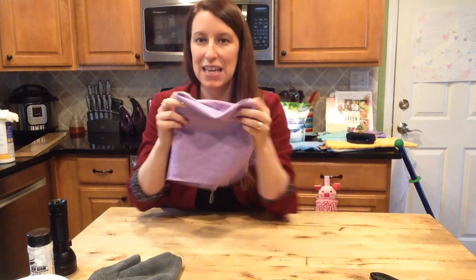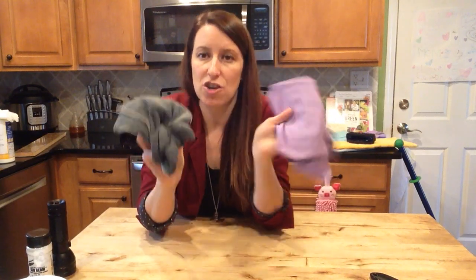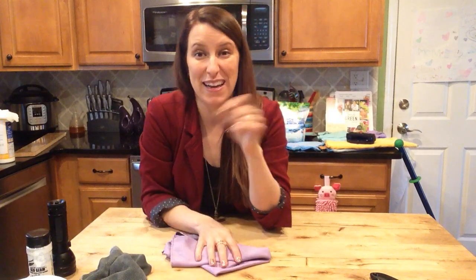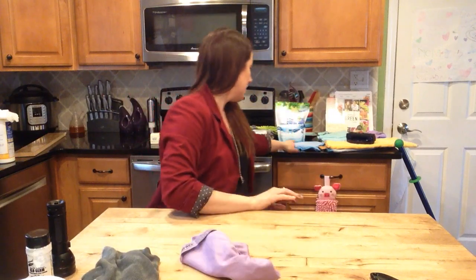It's great for anything that needs to shine — your chrome, wiping out your sink. These two cloths come in a package called the Basic Package, and also come in the Household Package and Household Package Plus. Together they'll clean about 80% of your home with just water.